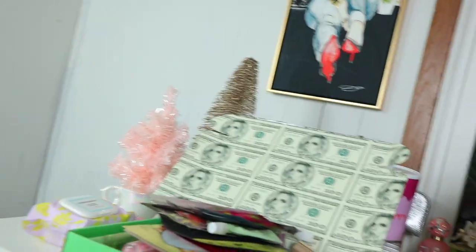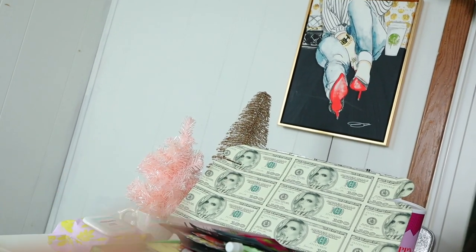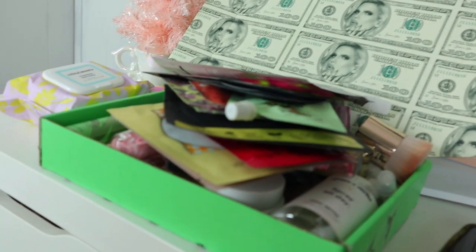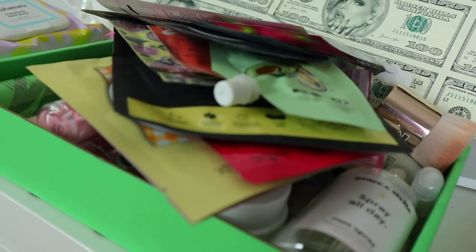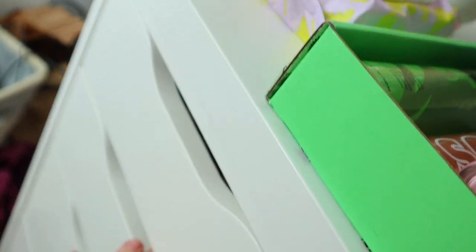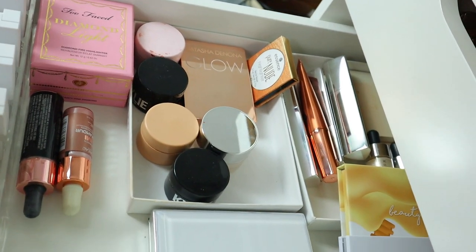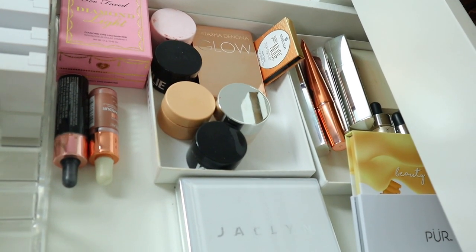Hey guys, welcome to the video! As you already know from the title, it's another declutter. I think this is my last declutter before I finish my lipsticks, which I don't even know how I'm going to do. I've already decluttered a ton of skincare — definitely go check those out down below. Today we're going to do highlighters and bronzers, which I think is going to be pretty easy. Follow me on Poshmark and all that jazz — info is down below.